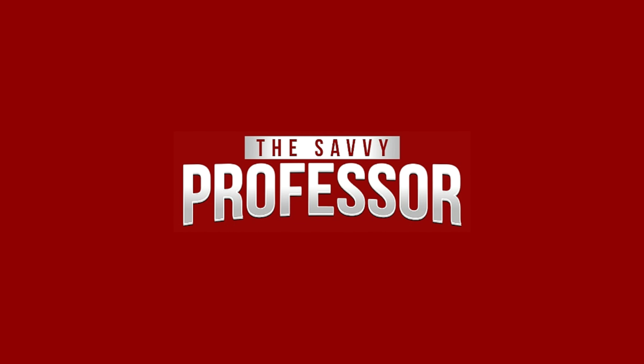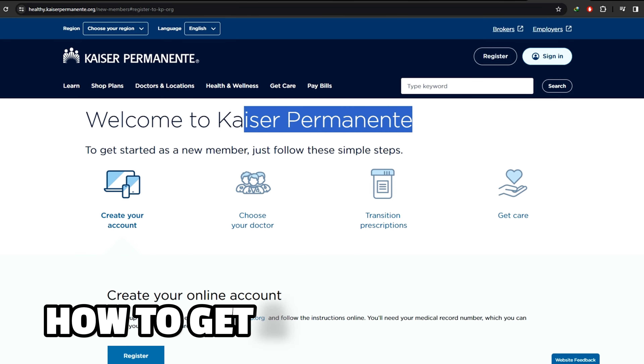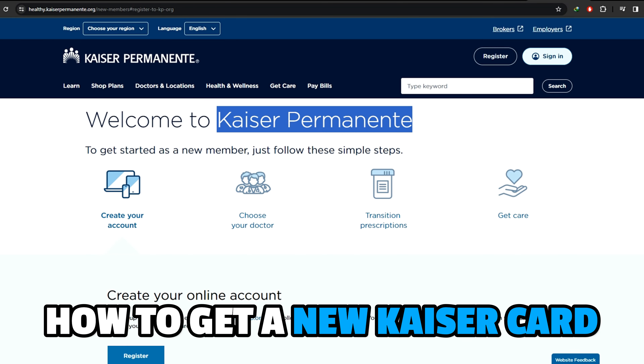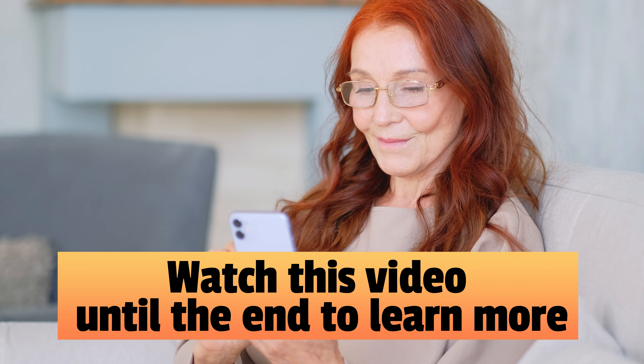Hi, this is Sarah from The Savvy Professor, and in today's video, we are going to talk about how to get a new Kaiser card. Watch the video until the end to learn this and much more.